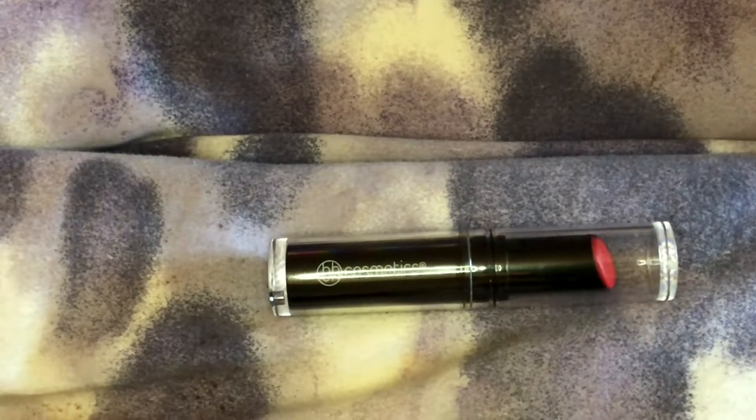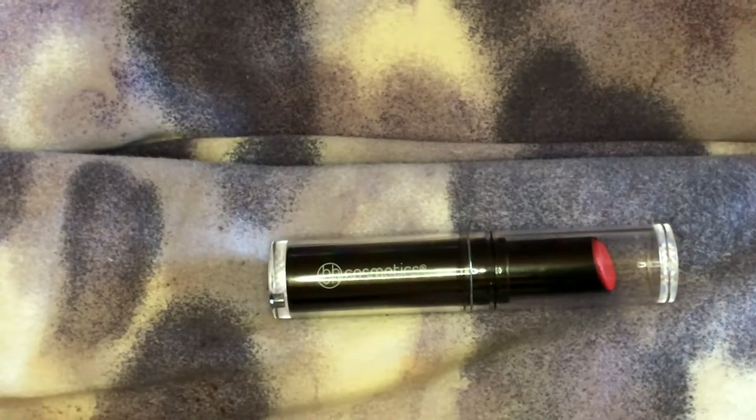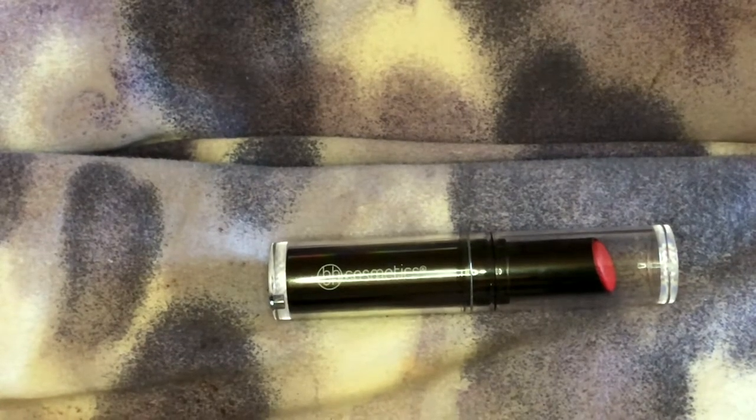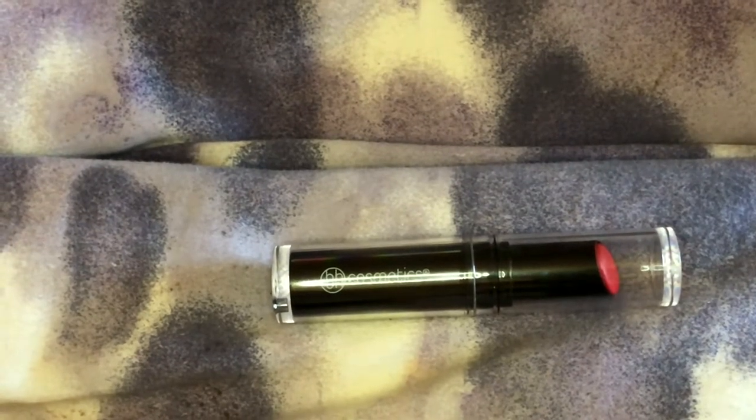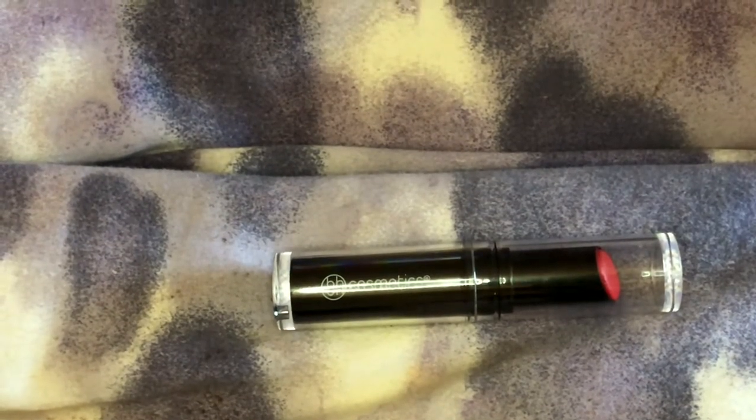BH Cosmetics has a range of products. They do everything from eyes, brushes, face makeup, lipsticks, lip glosses, and they even have more. They have tools, glitter, makeup remover, and they have tutorial videos.